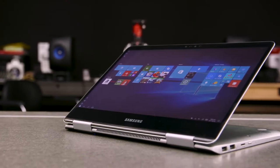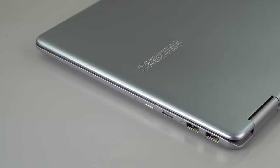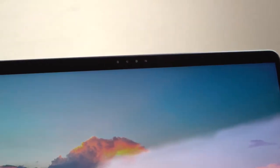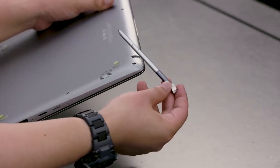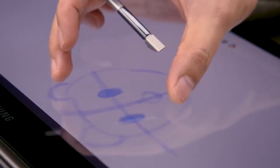The Samsung Notebook 9 Pro sports a big 15-inch screen. It also comes with a built-in S-Pen and an HD webcam. It's designed to aim for the middle while still providing amazing performance you can expect from a touchscreen laptop. It features a 360-degree hinge, an S-Pen with Windows 10 Ink compatibility, and a metal frame.